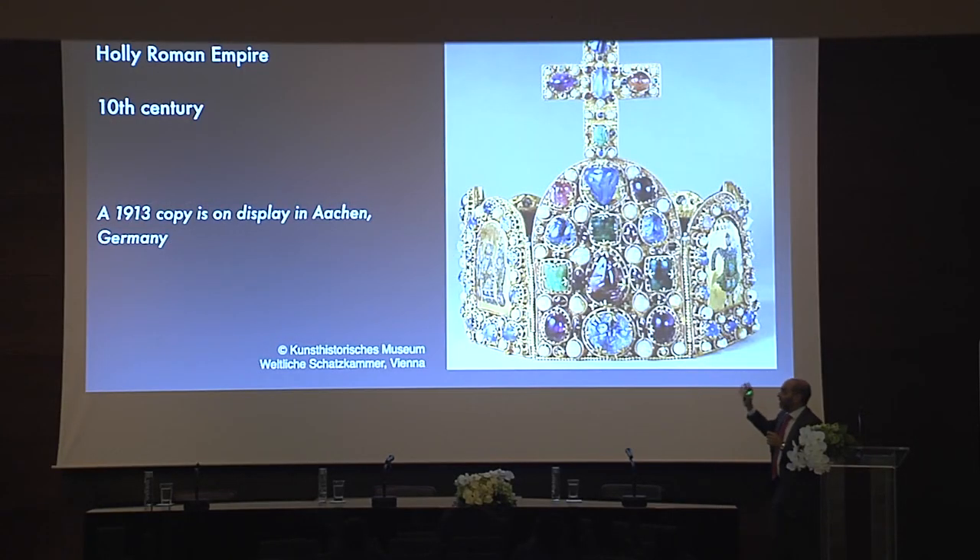Many of you know this artifact — it's the Imperial Crown of the Holy Roman Empire, made around the 10th century. There is a 20th century replica on display in Germany. Those pearls are reportedly freshwater natural pearls from the area. In Saxony, the Czech Republic, Russia, and Finland, they were known to produce pearls in rivers from mussels.